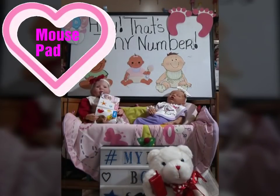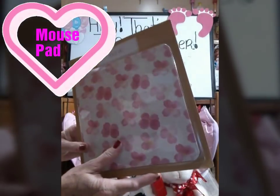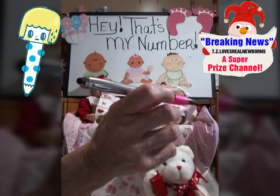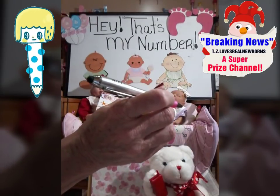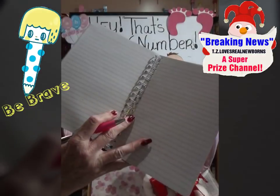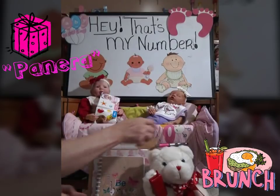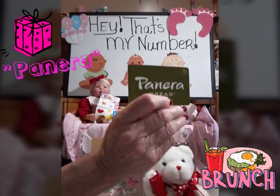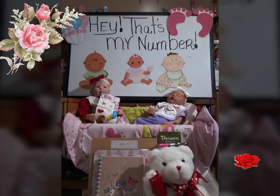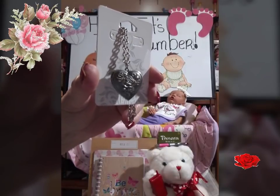We also have a beautiful mouse pad with pink and purple flowers — that's part of the first prize packet. We also have a stylus pen in pink, and you get a Be Brave notebook with it. Look at the lines on this journal — isn't that awesome? And you also get a $10 Panera card. Take yourself out to lunch — that's part of first prize.